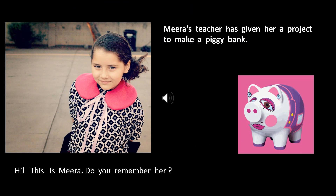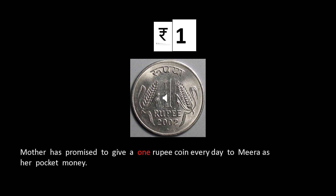This is Meera. She goes to school. Her teacher had given her a project to do — she had to make a piggy bank. She had made a piggy bank but did not know what to do with it. Mother told Meera that a piggy bank is used to save money. She agreed to give her a one rupee coin every day to save in her piggy bank.